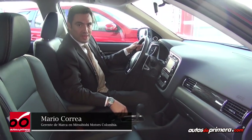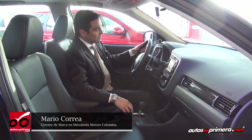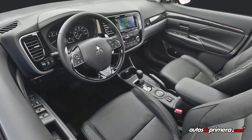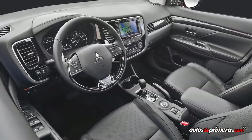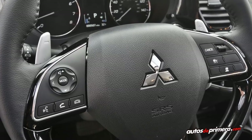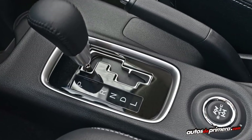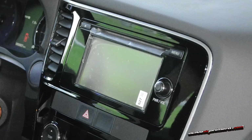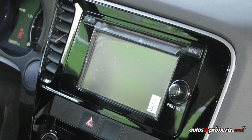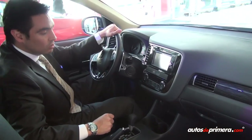Estamos viendo la versión Outlander Kaiteki 3 litros, la versión tope de gama, donde encontramos importantes cambios: el tablero viene forrado en cuero, la tapicería sigue siendo forrada en cuero con un nuevo diseño de timón, paddle shifters en aluminio para el manejo de la caja automática secuencial, radio con pantalla táctil, Bluetooth, Bluetooth streaming, cámara de reversa y parlantes Rockford Fosgate con una planta de potencia de 760 vatios.